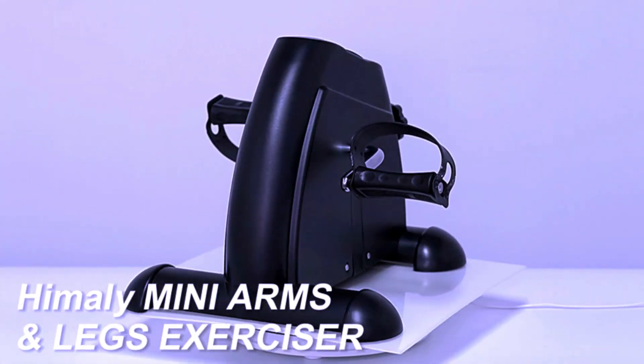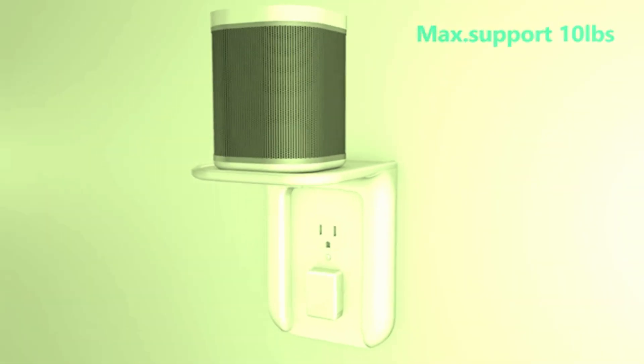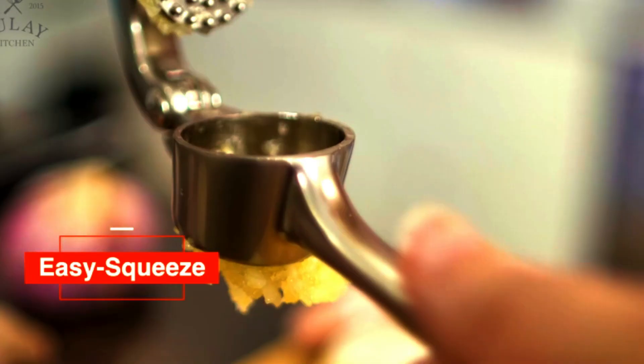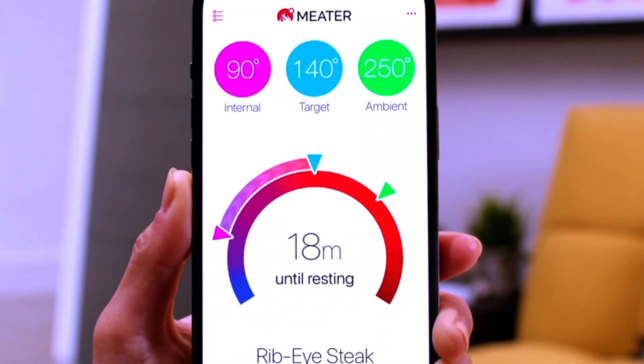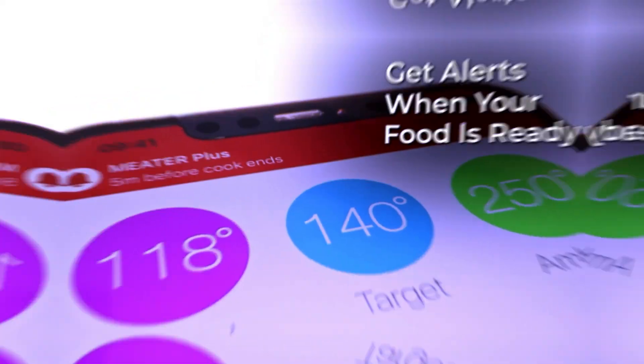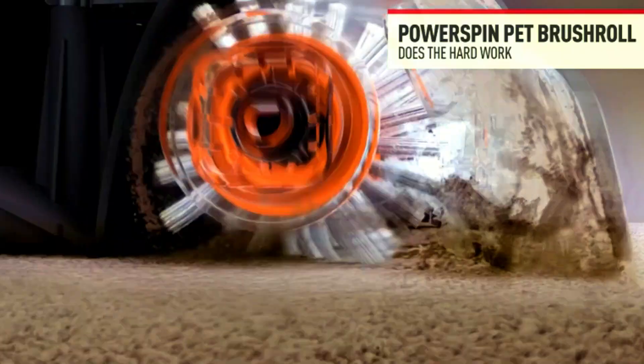Welcome to Gadget Geek Review, your ultimate destination for the latest and greatest in gadget reviews. Whether you're a tech enthusiast or just looking for the best gadgets to enhance your everyday life, you're in the right place. Stick around as we dive into in-depth reviews, unboxings, and comparisons to help you make informed decisions. Don't forget to check out the product links in the description below for more details and the best deals.